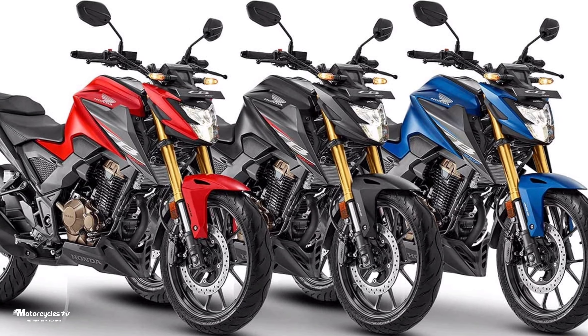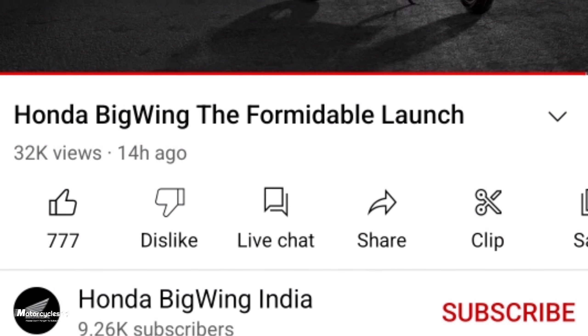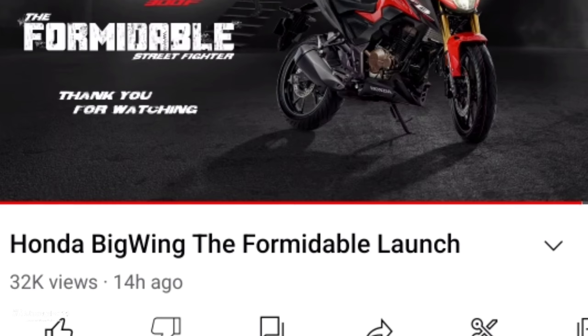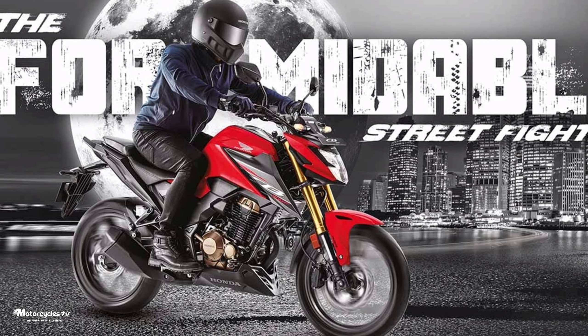Hello everyone, welcome back to my channel. Yesterday Honda Big Wing in India launched the new Honda CB300F model 2022 season. Now, like you see in my video, there are three colors available.